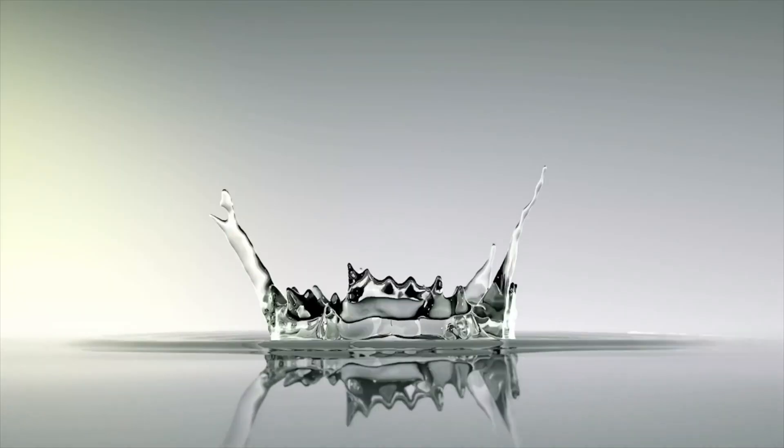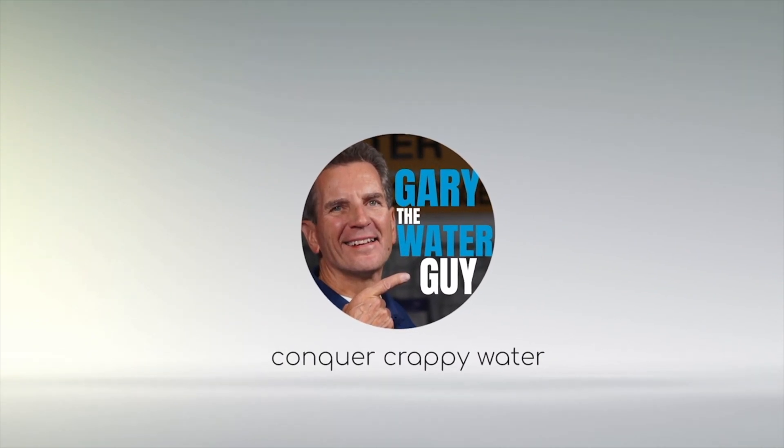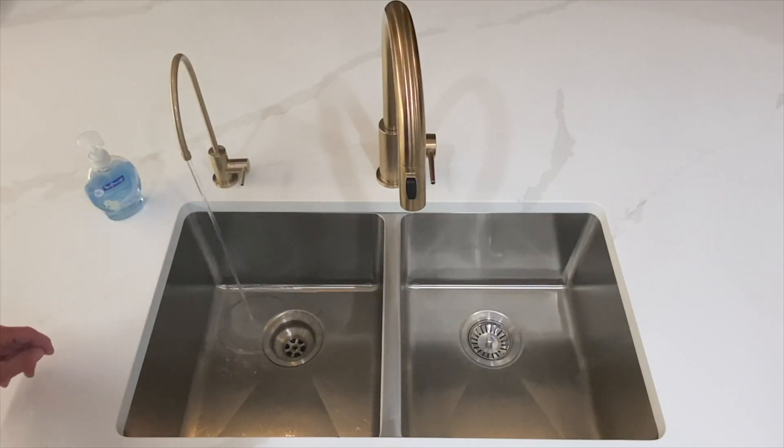I'll bust common myths about reverse osmosis drinking water systems and explain what actually happens when you use an RO in your home for your family. Hi, I'm Gary the Water Guy and I simplify water filtration to help you conquer crappy water for your family. Here's the straight talk about reverse osmosis myths and how RO systems will give you super pure drinking water. Be sure you check out all the myths because many of them will surprise you, especially that last one.